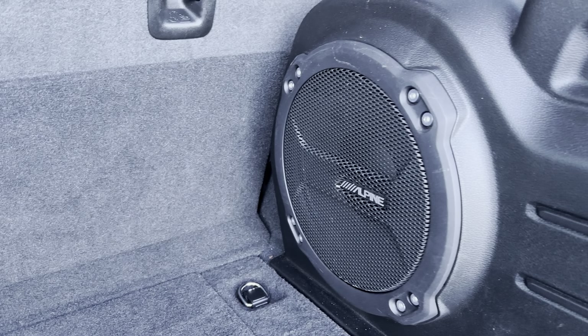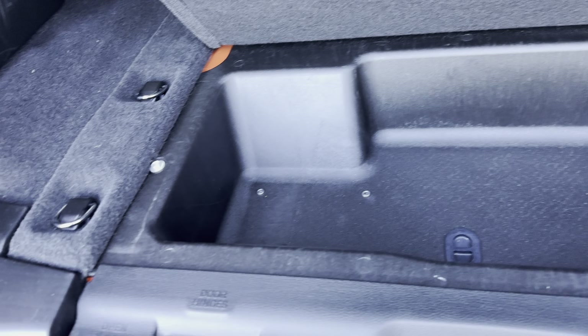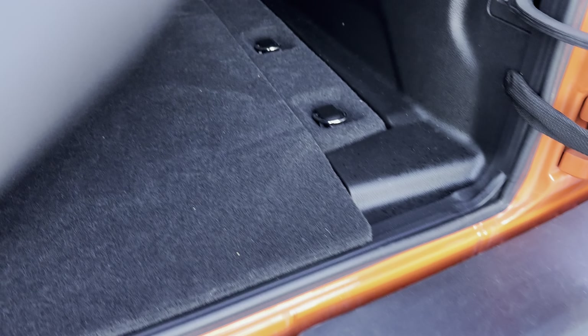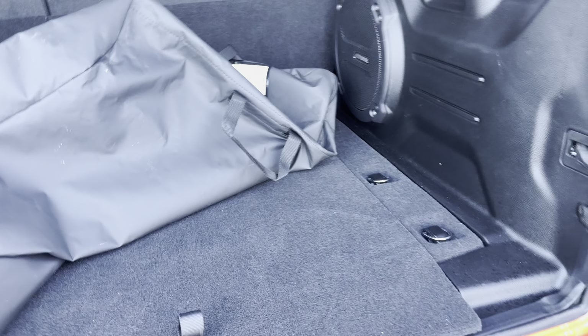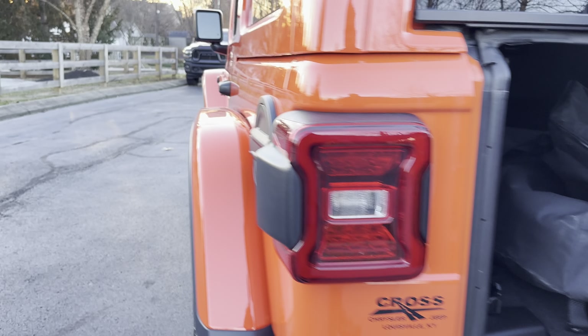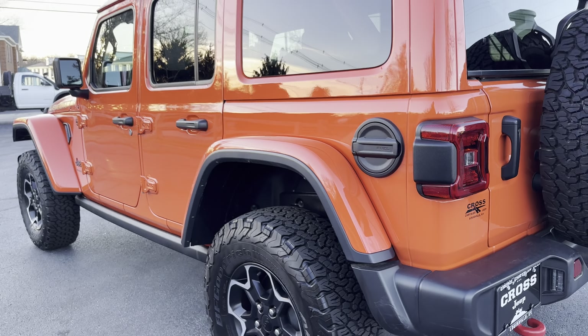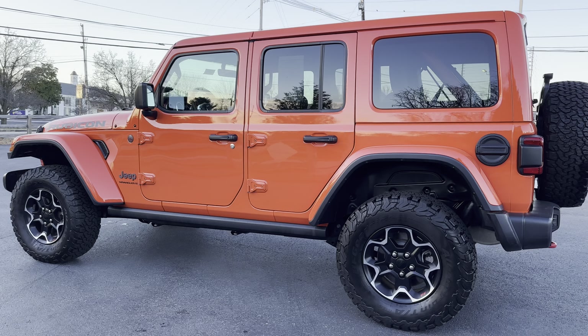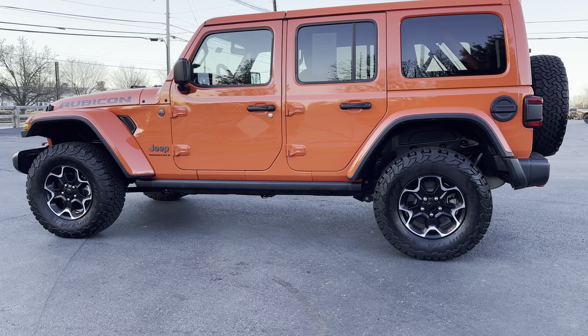This Jeep also has premium audio with Alpine speakers and a subwoofer. There's storage in the rear and storage for your bolts when you take off your top or your doors. This Jeep also has a body-matching hard top and body-matching fenders.